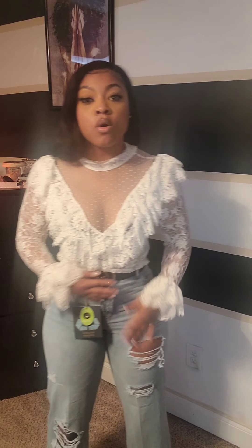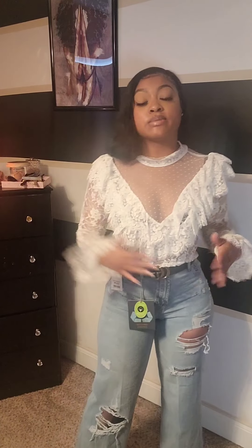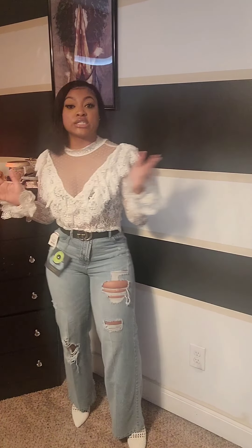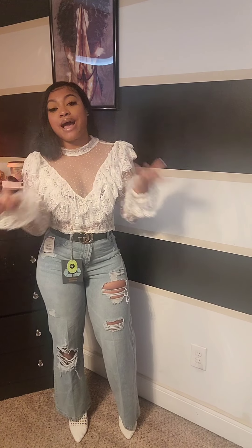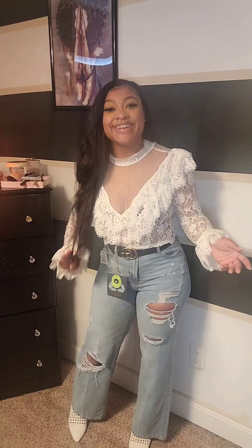I paired this with a Gucci belt. The jeans fit perfectly in the hip area but had extra room at the waist, which is why I added a belt. Ladies, when you have that fit issue, sometimes you just need a new pair of jeans, or you can just add a belt. The mules have a low heel. If you don't have mules, a regular bootie works, or I'd recommend a red pointy-toe boot — that would look really nice. The jeans calm down everything going on with the top.